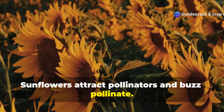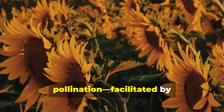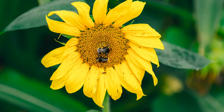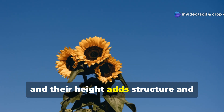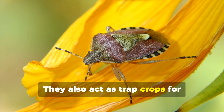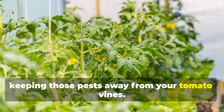Although tomatoes are self-pollinating, studies show that buzz pollination facilitated by bumblebees significantly increases fruit set. Sunflowers are excellent at attracting bumblebees, and their height adds structure and visual impact to the garden. They also act as trap crops for leaf-footed bugs and stink bugs, keeping those pests away from your tomato vines.